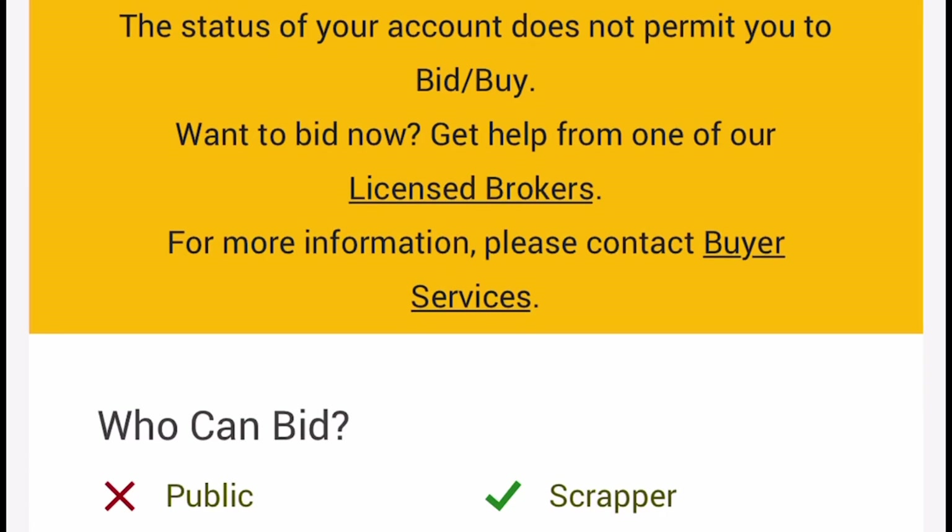Who can bid on this car? They list: scrapper, exporter, dealer, dealer disclaimer, and rebuilder. Interesting that they have scrapper in here — I'm actually considering becoming a scrapper. I'm wondering what the actual requirements are to become a scrapper dealer. Technically, the easiest way to become a dealer is to build for other dealers — it's a little bit less hassle and probably less cost. As a dealer I would be able to go in there and buy these cars.